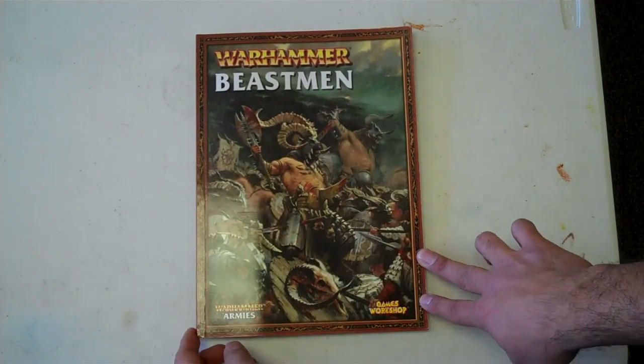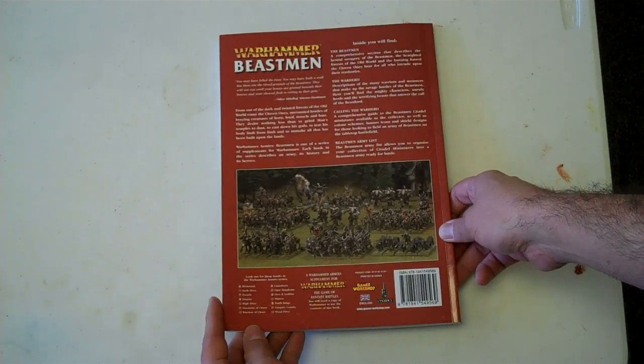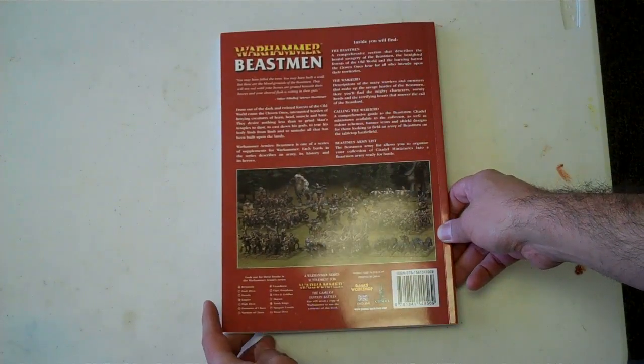First of all, let's go over the basics. We have a kind of standard softcover 96-page book. This has a street price of $25.